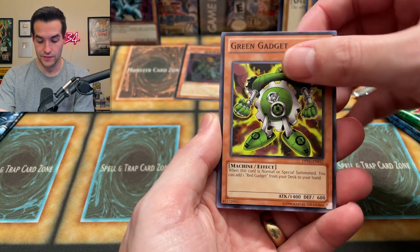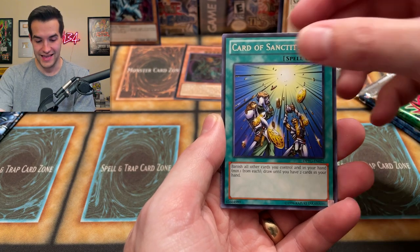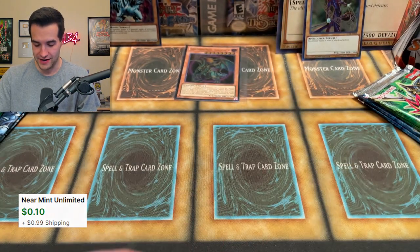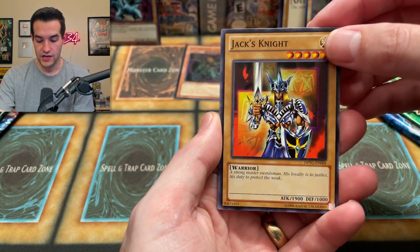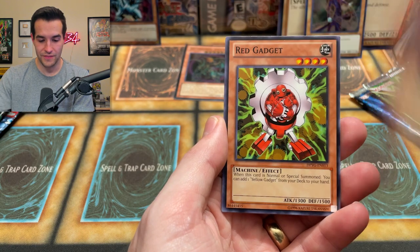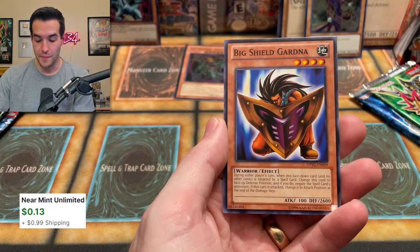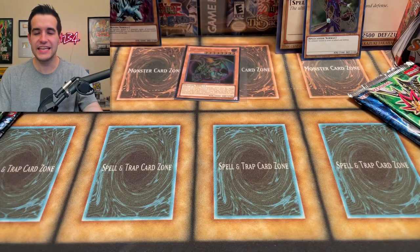We have Green Gadget, Kuriboh, then back to Kaiba's pack with Black Luster Ritual, Card of Sanctity, and Catapult Turtle — common. Nothing too crazy. Back to Yugi's side: a comeback's not going to start with the Yugi pack. Even if you pull a Dark Paladin it's like $3, so it won't help too much. We have Jack's Knight, Catapult Turtle, Red Gadget, Monster Reborn, and Big Shield Gardna — actually a really cool card, 2,600 defense was huge back in the day — but it's not going to make the comeback. CED is a little too big for that.